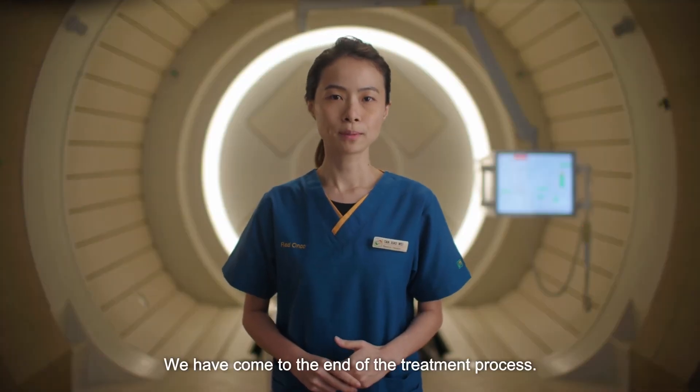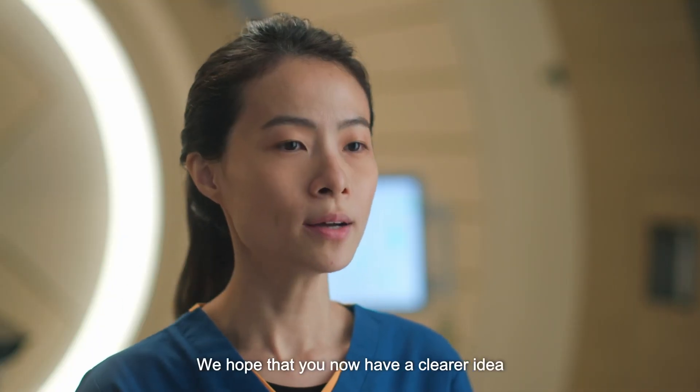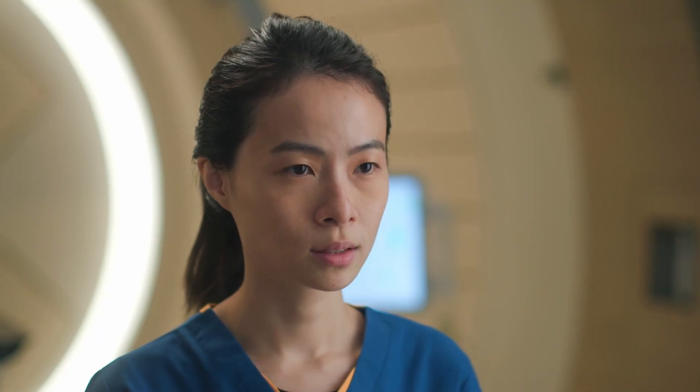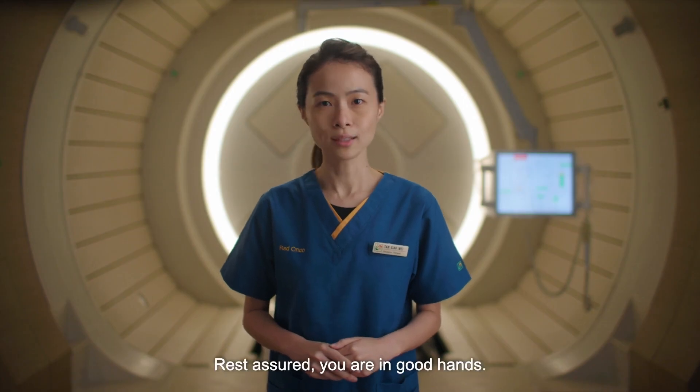We have come to the end of the treatment process. We hope that you now have a clearer idea of what to expect and come prepared for the procedure. Rest assured, you are in good hands.